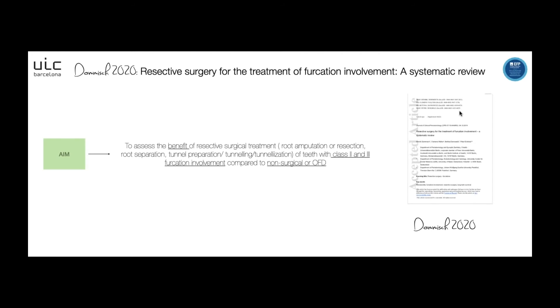This review regards resective surgery for the treatment of furcation involvement. The aim of this study was to assess the benefit of resective surgical treatment, including root amputation or resection, root separation, tunnel preparation, tunneling, and tunnelization of teeth with furcation involvement class 2 and 3, compared to non-surgical treatment or open flap debridement.